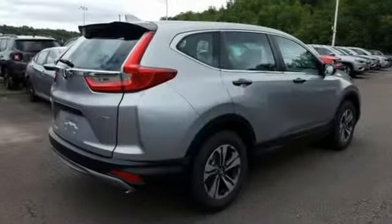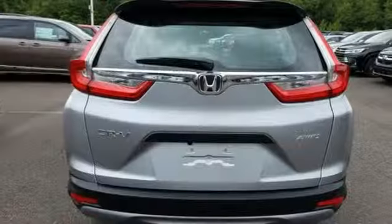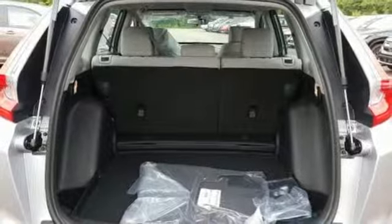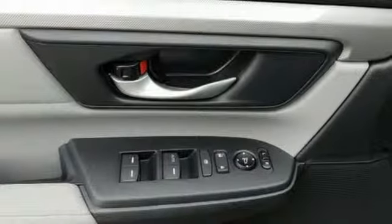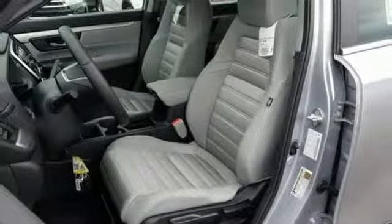And it comes with all the amenities you need: streaming audio, wireless phone connectivity, manual tilting steering column, power windows, manual telescoping steering column, continuously variable automatic transmission, active grille shutters, gas pressurized shocks, and an I-4 engine.